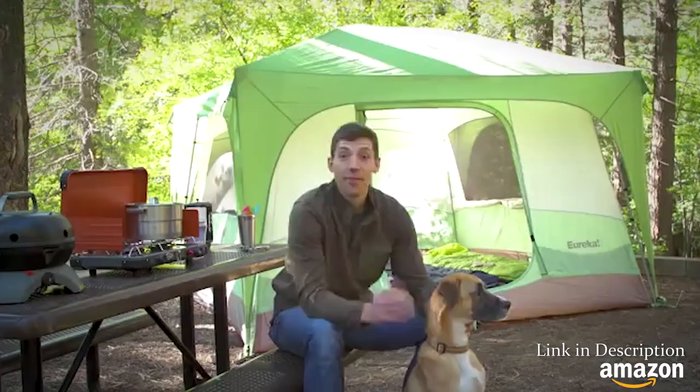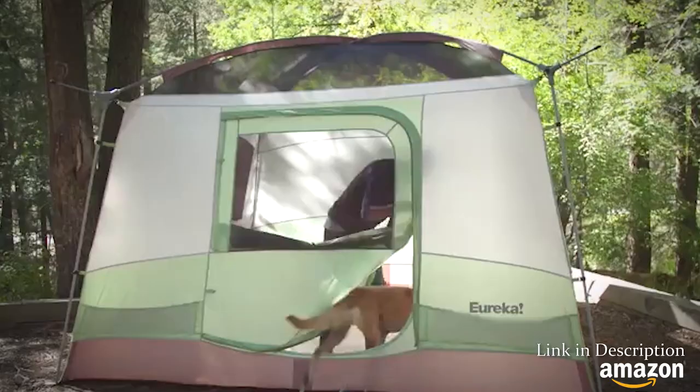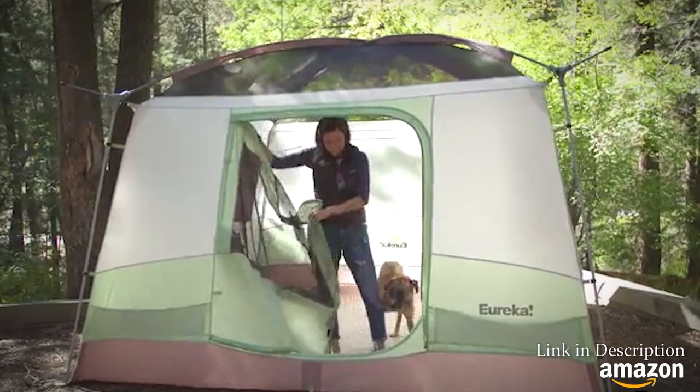The Desert Canyon 6 measures 10 by 10 feet and has a center height of 7'2", which means even adults can stand up in there no problem. Even though it's designed for family camping trips, it's still built to last.